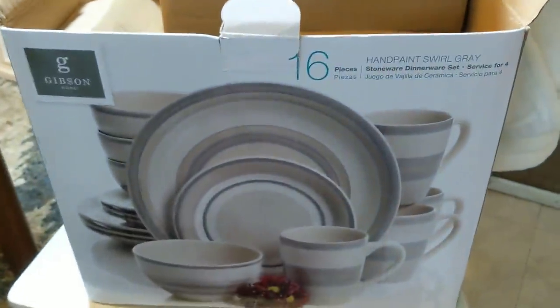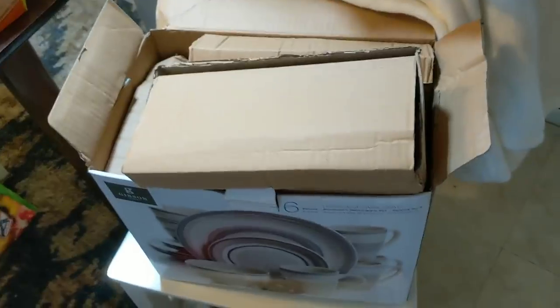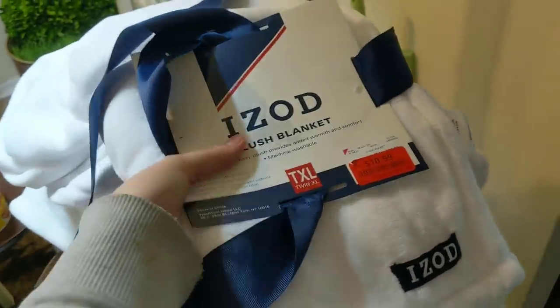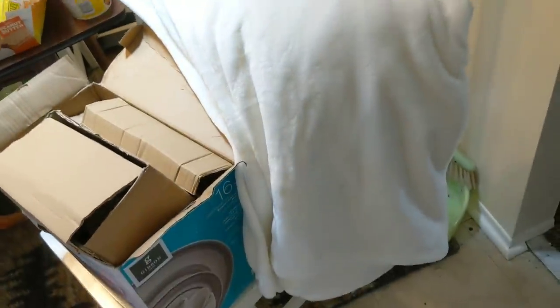Moving on — a 16-piece Gibson stoneware dinner set, but mine is only 15 pieces because there's one bowl missing. Everything else is intact: the mugs, salad plates, and dinner plates — absolutely perfect. I have an Izod Twin XL Plush Blanket, very very soft, brand new. And underneath that is a ginormous Nantucket brand fuzzy plush blanket — I want to say it's a king. Super nice, I think I'll keep that one.